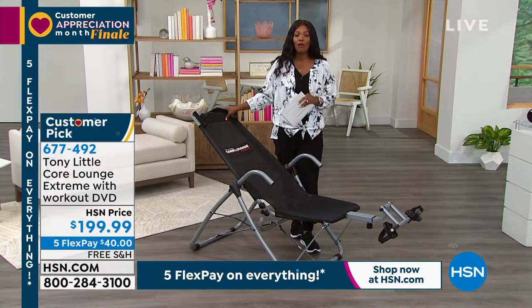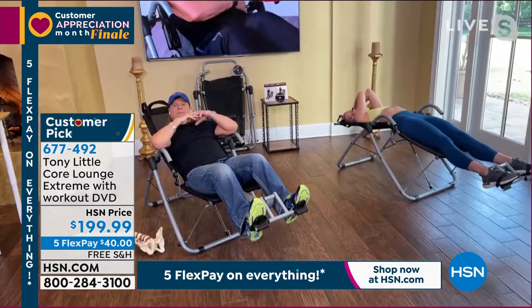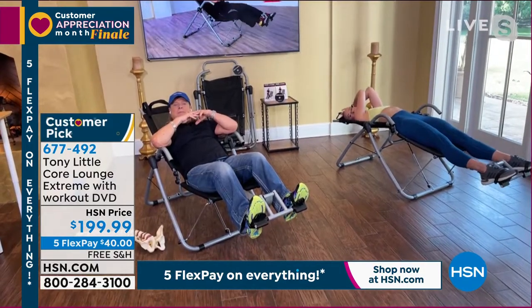The item number is 677-492. You can read the Customer Pick Reviews on HSN.com. Let's jump in — it's all brought to us by Tony Little himself.